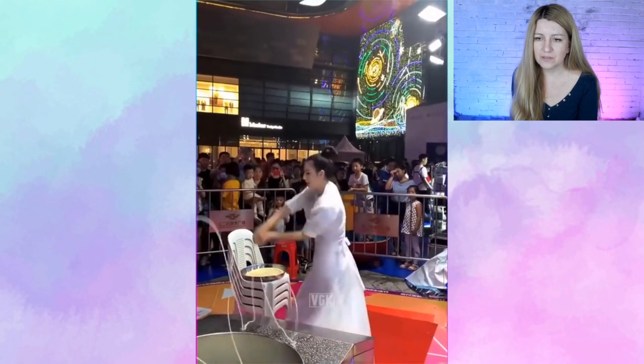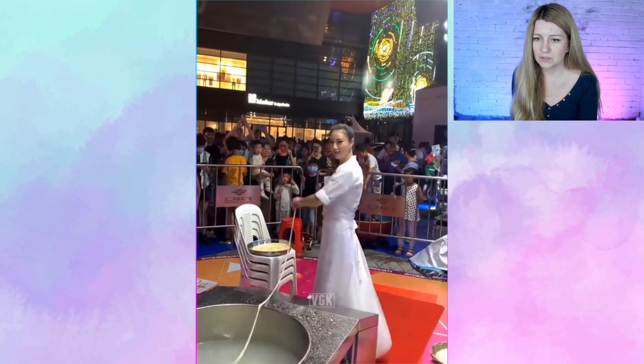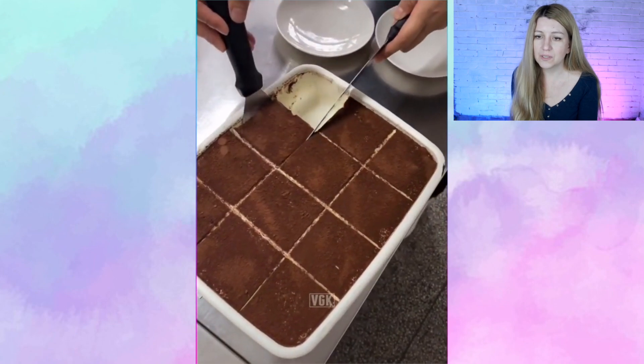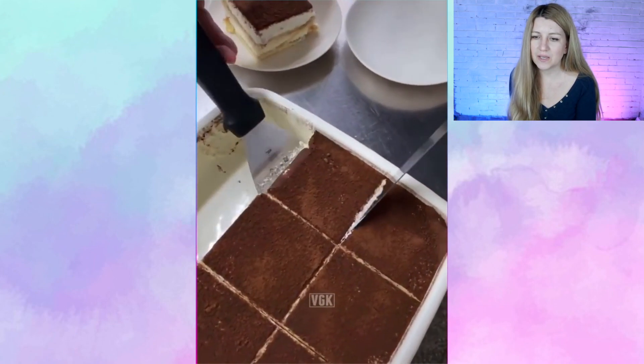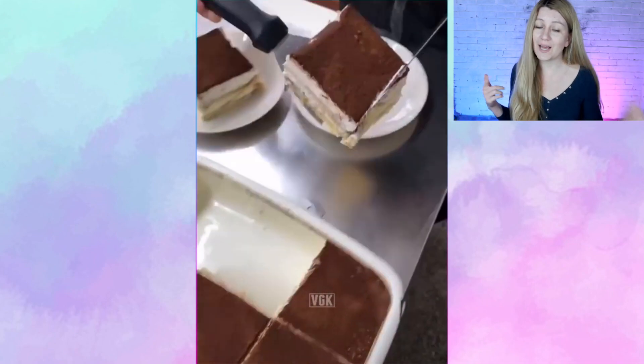Something magical gonna happen? Or that's all? She was really wiggly. Oh, it's a tiramisu cake. Do we love tiramisu cake? If so, please like that video.